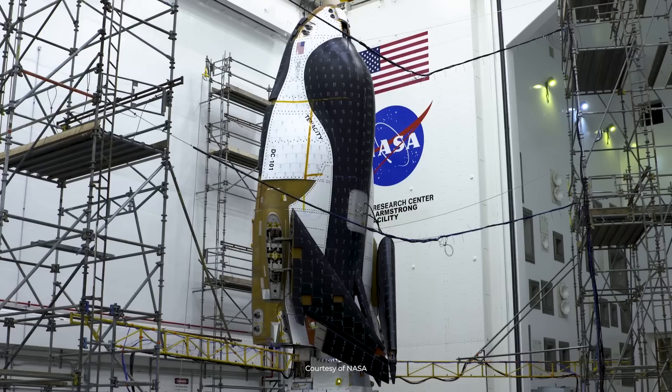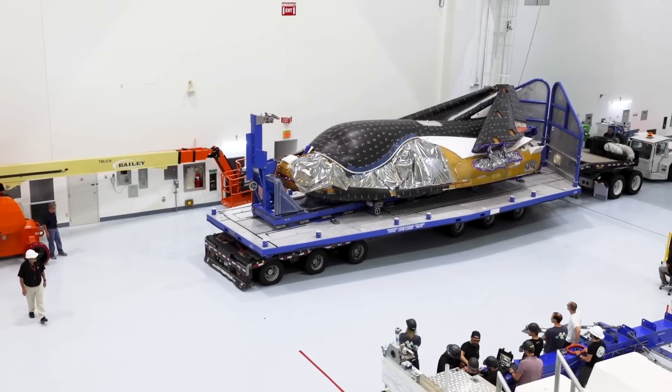After months of initial shock, vibration, thermal vacuum, and other forms of testing, Dream Chaser Tenacity, the first test article set to launch, has officially moved on to its final steps.